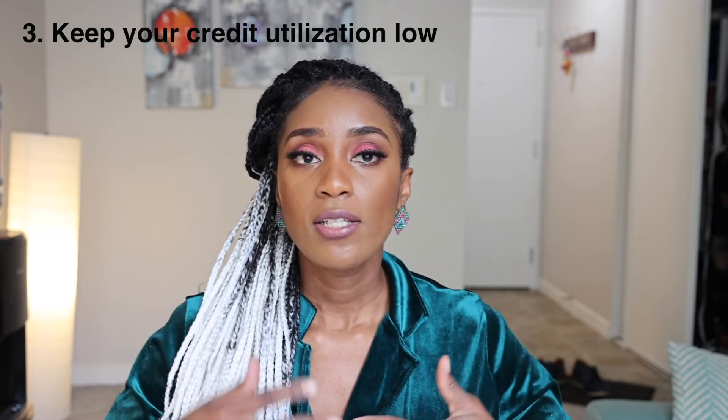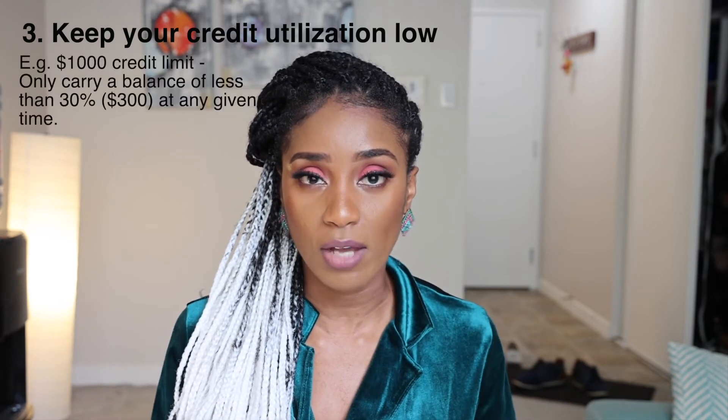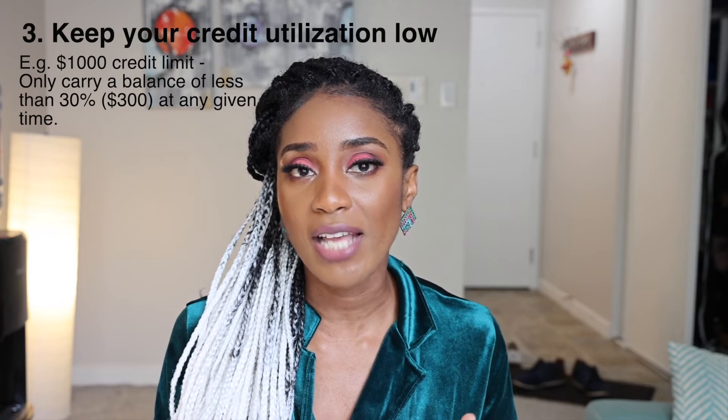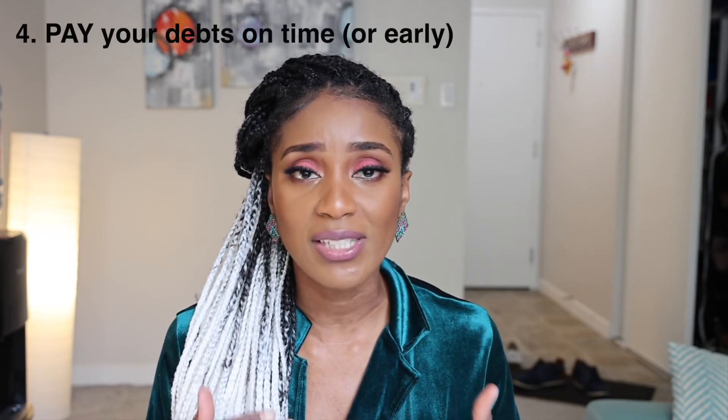Number three: keep your credit utilization low. If you have a credit limit of $1,000, optimal utilization is less than 30%, meaning at any given time you should only be using $300 or less. A lot of people manage this by getting more credit cards, increasing their lines of credit, or increasing the credit they own so they can use more while staying under 30%. If you start using $900 out of $1,000, the credit companies may flag that as suspicious. Make sure you're keeping your credit utilization low.